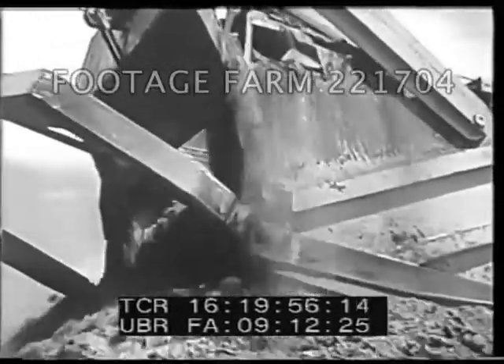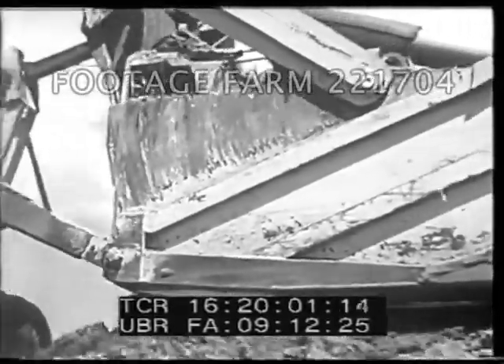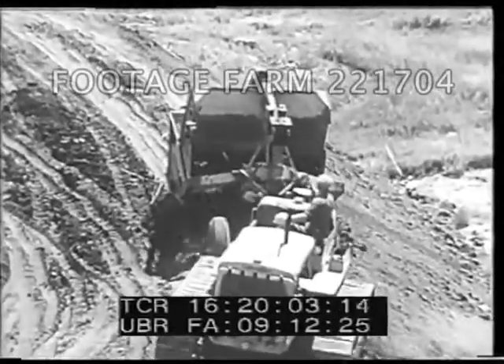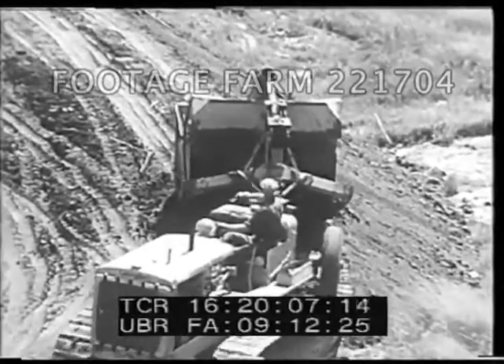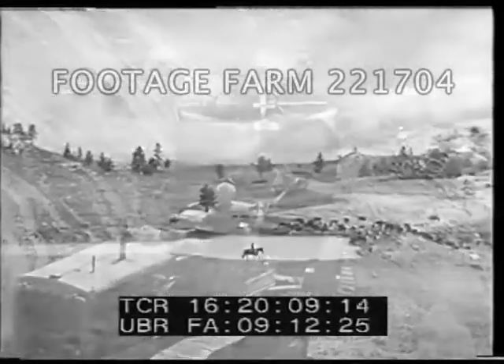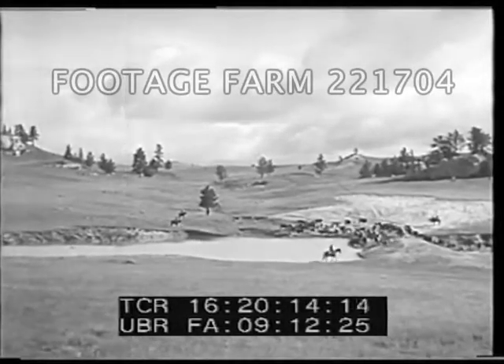If nature doesn't provide, a rancher has to. We've been building a good bunch of water holes in the last few years. Puddles won't do out here — it takes a good big dam, and you've got to move quite a pile of dirt. It's so costly, a lot of us couldn't hardly do it until the government range program gave us a lift.